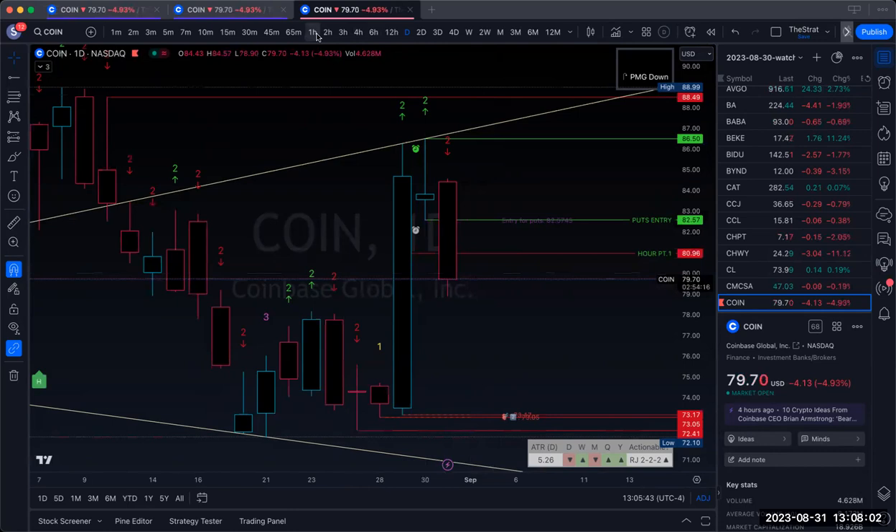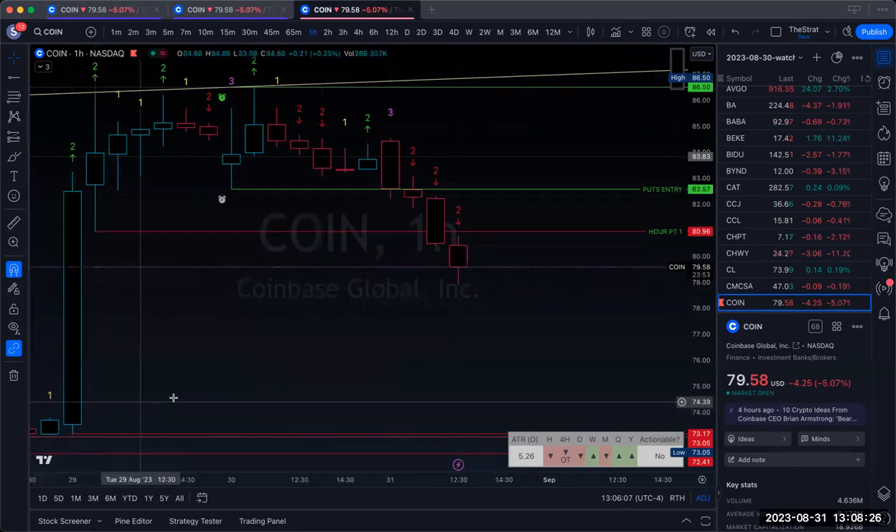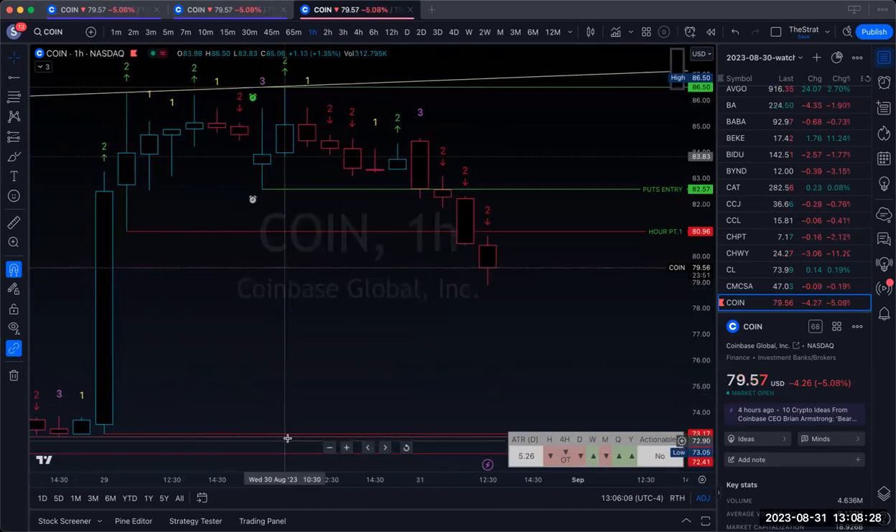Going back to the hour, once we crossed that line it did a little manipulation — knocked some stops out, probably anybody that entered here. Anybody who entered in this area took out this high, broke their two-two, and continued down. We still have about four hours left in the market and we have no support here.